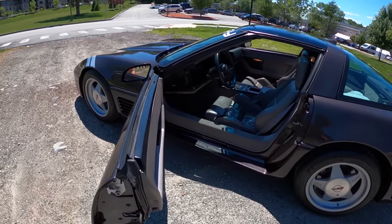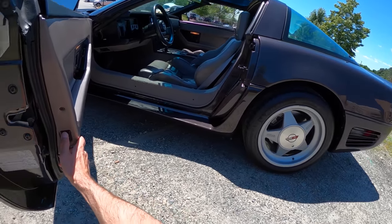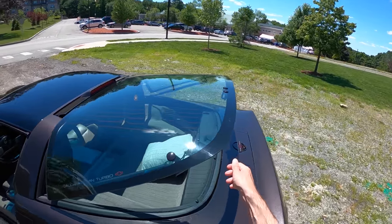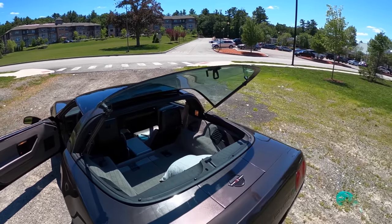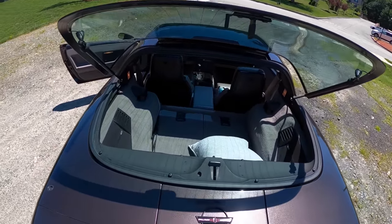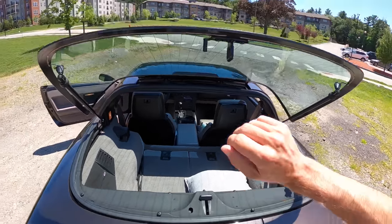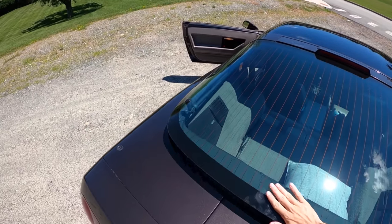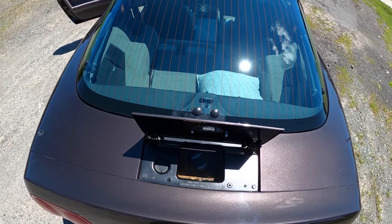You can hear the familiar ding of GM telling me the key is in the ignition, but I want to show you back here under the hatch first. Down here opens the glass hatch — it's a pretty thick piece of glass, so even though it looks like you're going to break it, it's actually pretty strong. And I have a pillow back here — I'll explain the pillow in a minute. There are some very strange, quirky things about this car. And of course, fuel filler is back here.